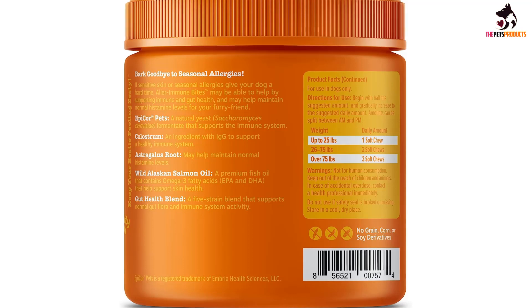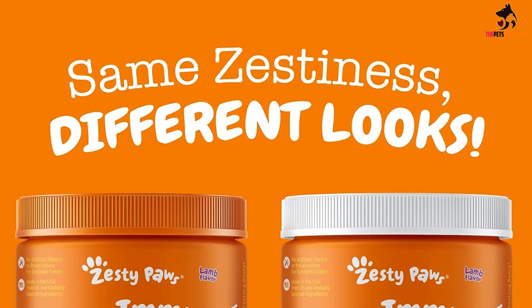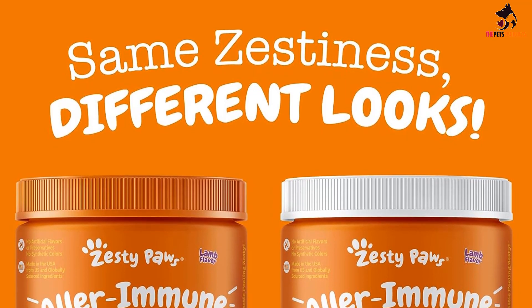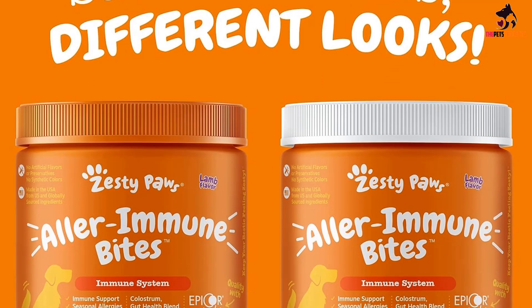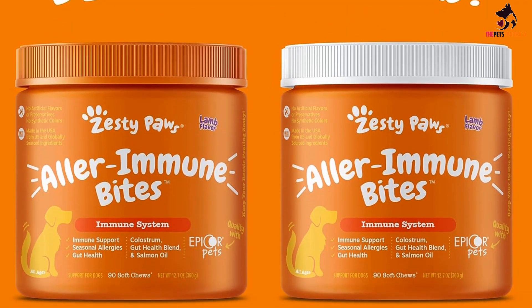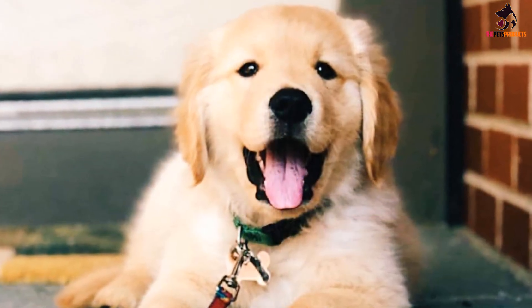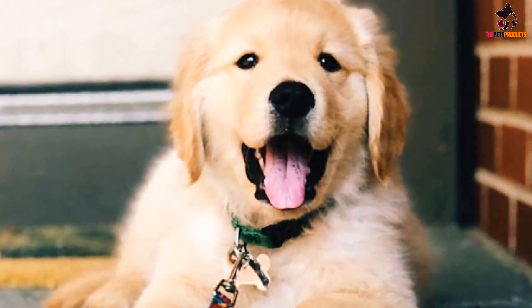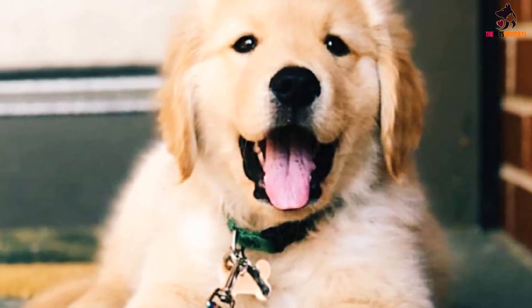Giving them an immune treat can help boost their immune system and help them fight infections, says Dr. Ochoa. It includes a blend of probiotics and immunity support, as well as proven ingredients like salmon oil, known for heart health and making your dog's skin and coat silky smooth. A lot of these same ingredients help with allergies, making it an ideal addition to your dog's routine during seasonal changes or environmental changes, such as moving to a new city with your pet.